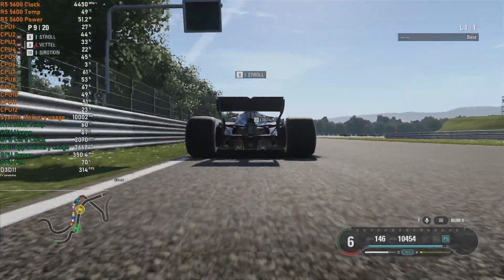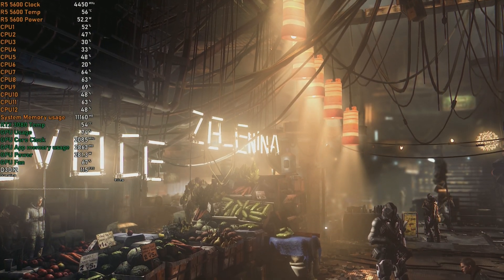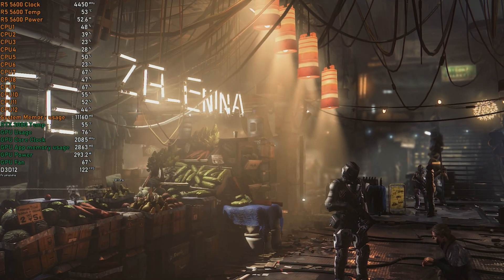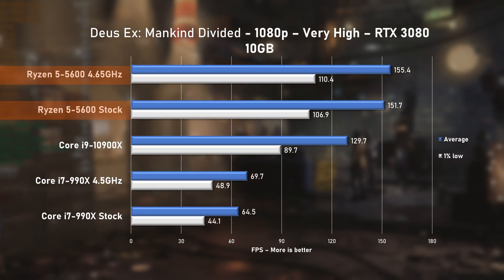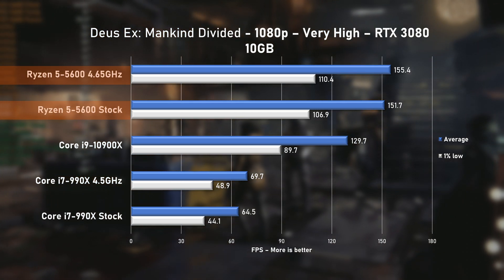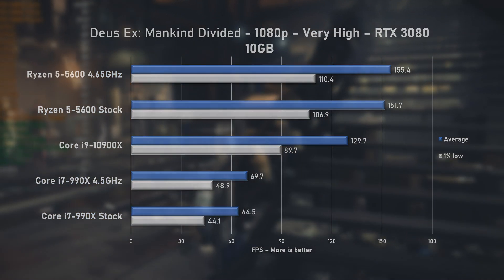This really took me by surprise. Deus Ex: Mankind Divided puts slightly more weight on those CPU cores, but the 5600 remains very efficient with peak power consumption of just around 56 watts. All of this while delivering a staggering 151 FPS on average at stock speeds — that is 16% faster over the 10900X, with a similar story for 1% lows.